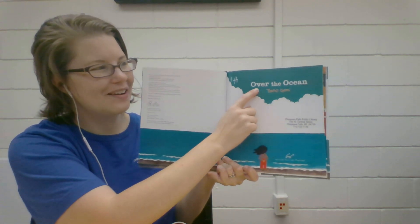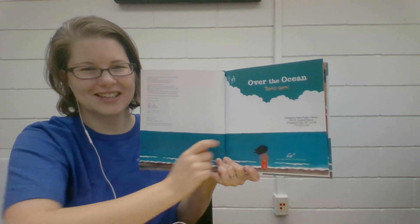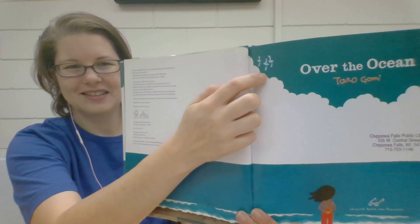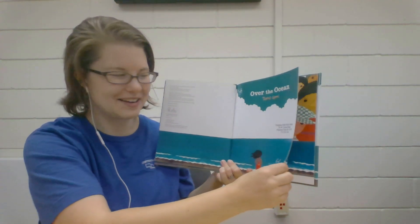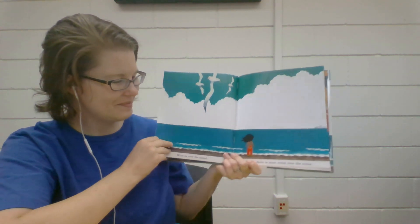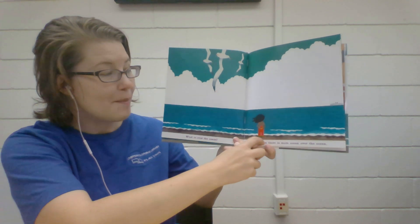Oh, look, there it is a third time. What is it? Over the Ocean. There's our ocean — look, I see three birds flying high up in the sky. What is over the ocean? Maybe there is more ocean.